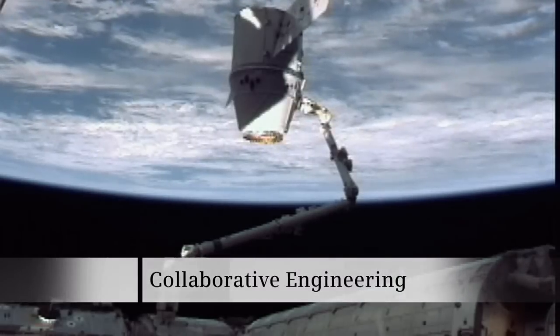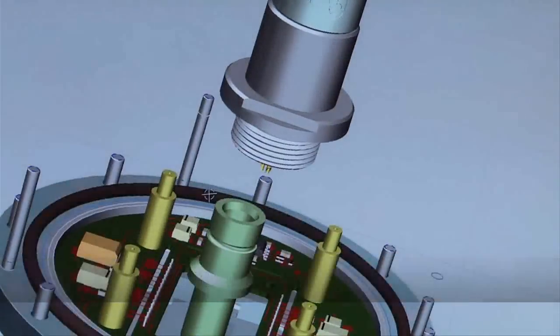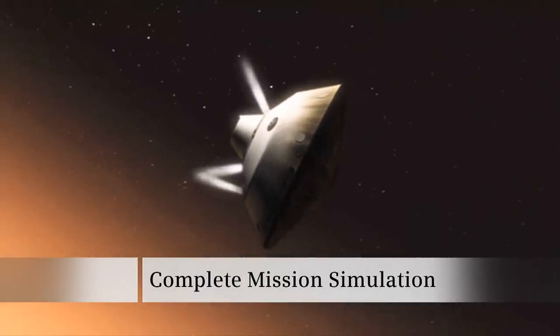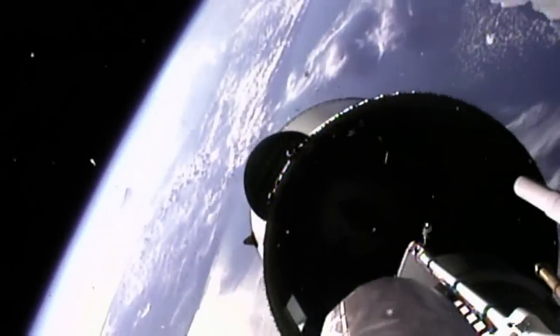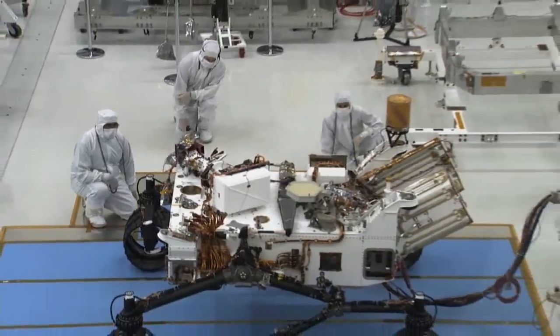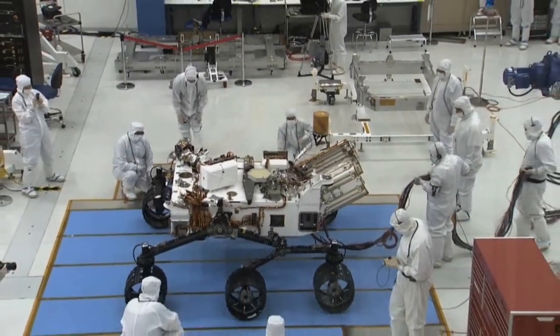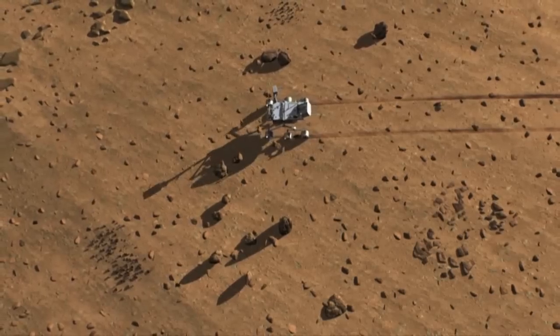Collaborative engineering, full 3D digital models, complete mission simulation — with rigid launch windows, harsh environments, no room for error, and no second chances.